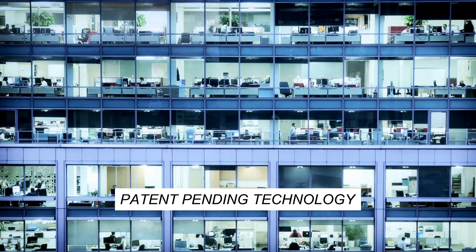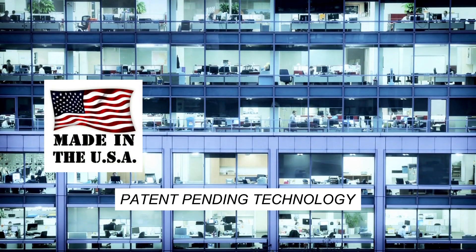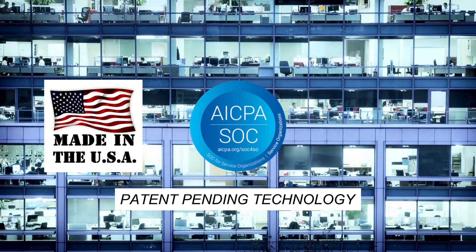The Argus software is patent-pending technology that is fully made in the USA and has successfully passed its SOC 2 Type 2 audit.